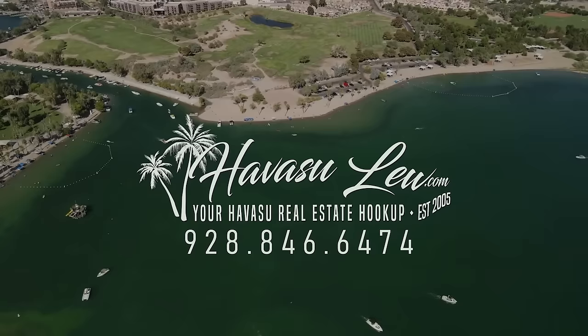Alright guys, Havasu Lu back again with you. Hope you enjoyed the quick little video walkthrough over here on Kiowa. Again, this one is just listed for $1,090,000. I'll put a direct link to the listing detail page right below this video so you guys get all the original listing pictures, current price, and availability. Of course if you guys have any questions at all, always feel free to reach out — all my contact information is right below this video. You guys have a great day and I'll talk to you soon.